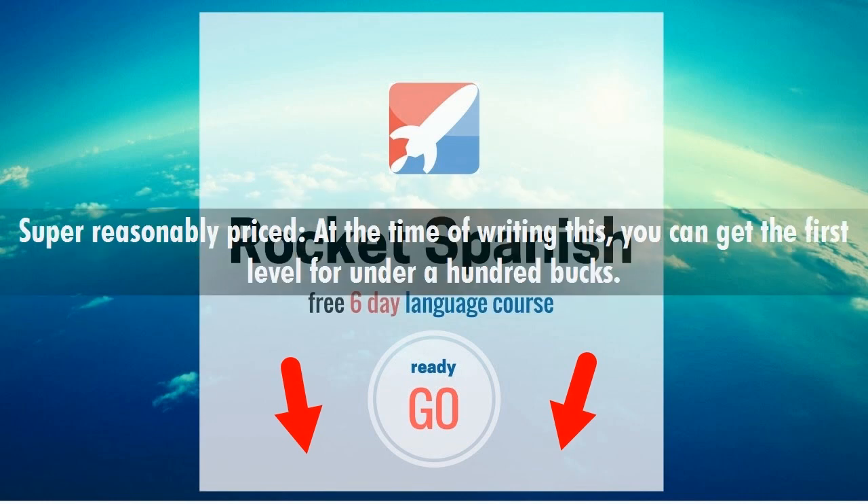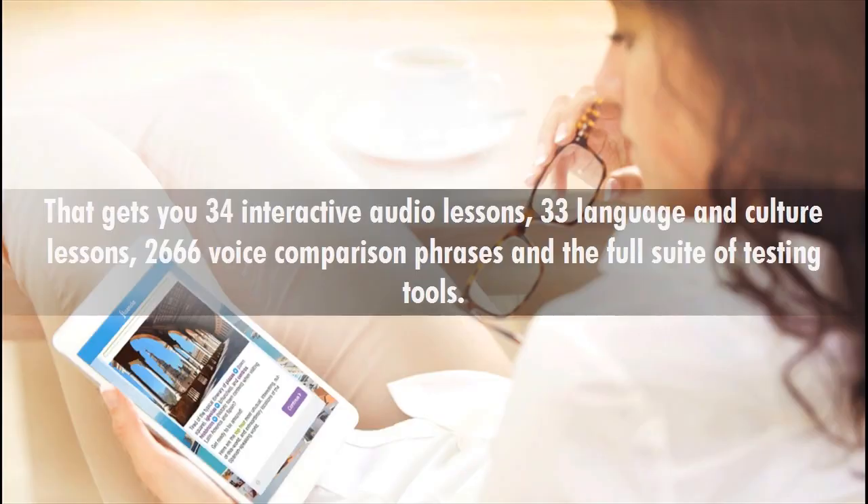It's super reasonably priced. At the time of writing this, you can get the first level for under a hundred bucks. That gets you 34 interactive audio lessons, 33 language and culture lessons, 2,666 voice comparison phrases, and the full suite of testing tools.